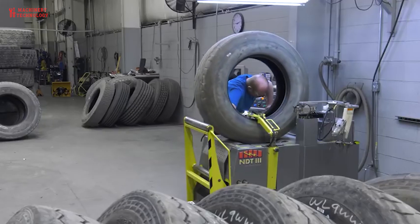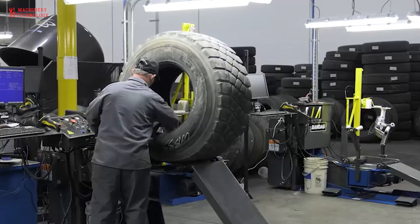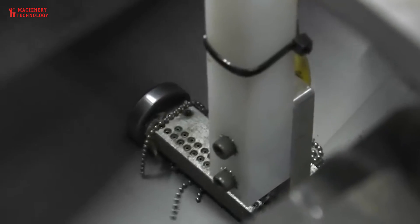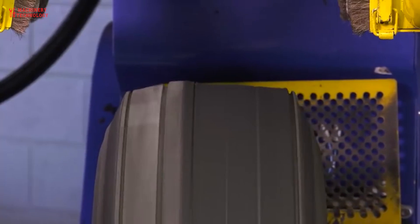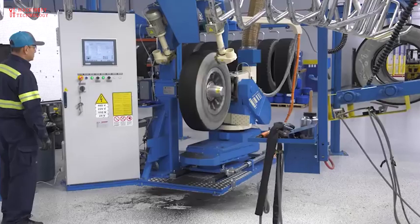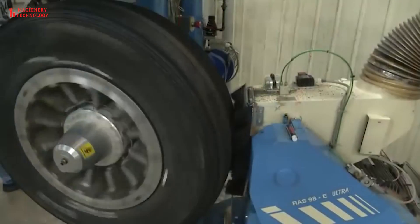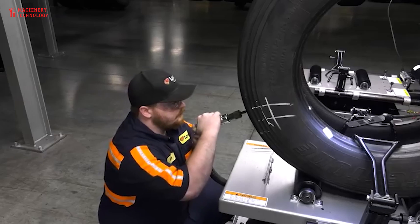Positive Environmental Impact: Using retreaded tires reduces the number of tires that need to be manufactured and ultimately disposed of, meaning fewer old tires end up in landfills. Comparable Quality and Reliability: Retreaded tires have been shown to be just as safe and reliable as new tires, as long as they are properly inspected, maintained, and installed. Improved Traction: Retread tires can be designed with a specific tread pattern to provide better traction and handling in different driving conditions, such as wet or icy roads. Availability: 38.2% of commercial replacement tires are actually retread tires, and they are widely available and can be a great option for drivers.